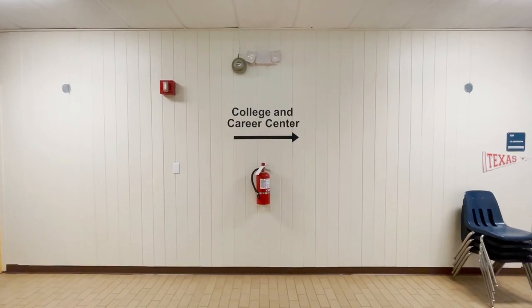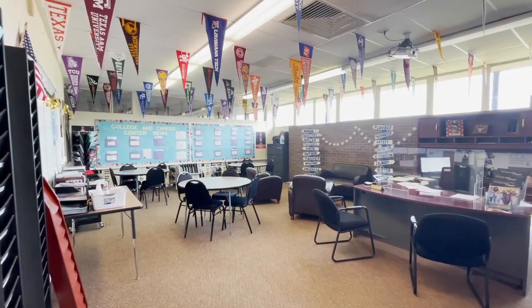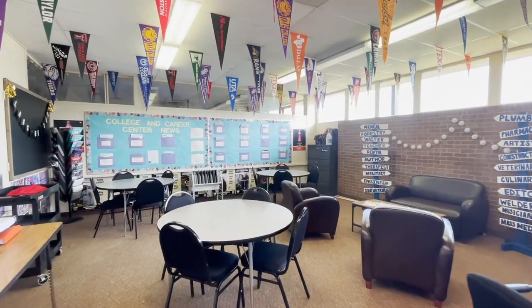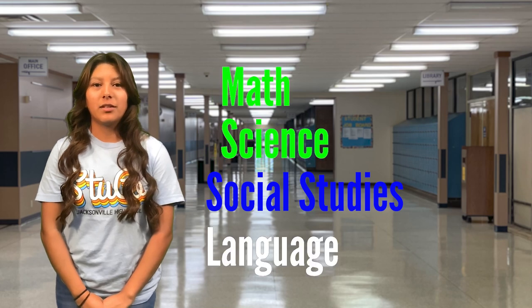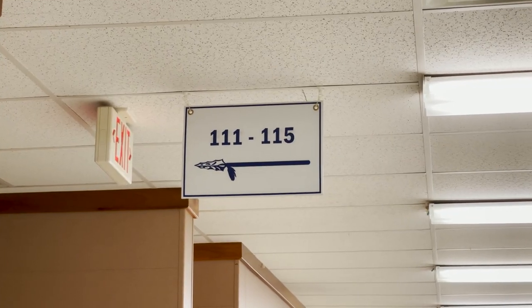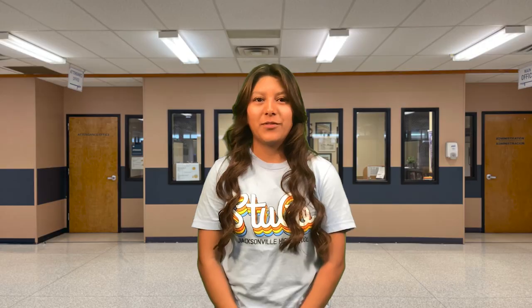The College and Career Center is also in the main building, and Mrs. Stevens is ready and eager to help you navigate the big wide world of college applications, financial aid, scholarships, colleges, trade schools, careers, and so much more. The rest of the main building is mainly classrooms, and that's where it gets a little complicated. However, here are a few tips: remember all your math, science, social studies, and language classes are here in the main building. Use the signs hanging from the ceiling to point you in the right direction. Use the signs by the doors to locate your room number and teacher. And don't be afraid to ask any staff member for directions if you get turned around.